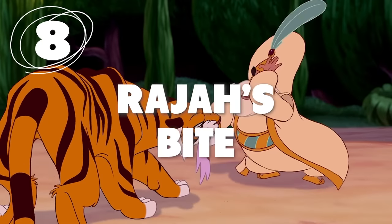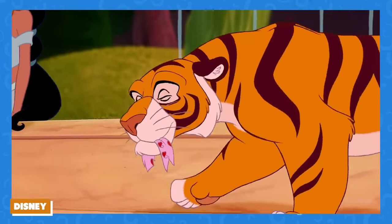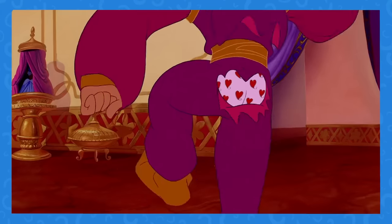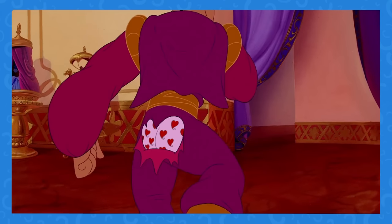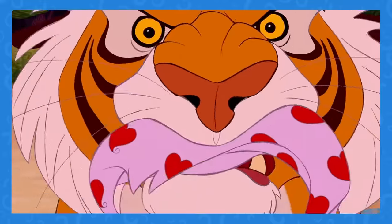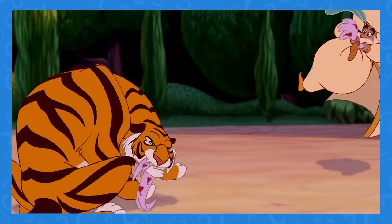Number 8: How did Raja end up with boxers in his mouth? This is why Prince Ahmed stormed out. We all remember this moment when Jasmine's tiger Raja bites Prince Ahmed and rips a hole in a very inconvenient part of his pants, and we see the prince's heart-printed underwear. It doesn't seem that Raja actually gets a bite of the man's underwear, yet in the next scene Raja is walking around with what appears to be a piece of underwear in his mouth.